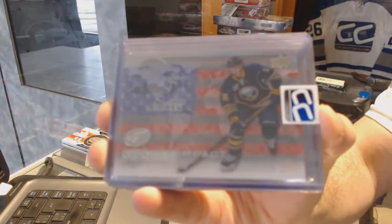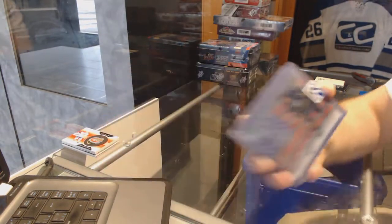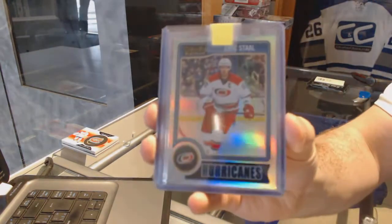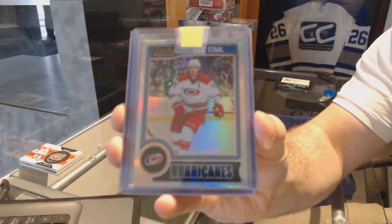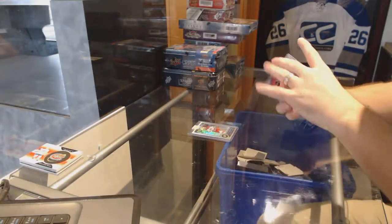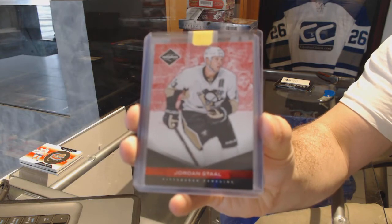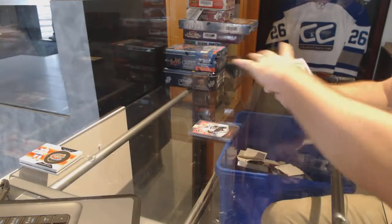For the Buffalo Sabres, Jack Eichel — a global impact. We have a platinum rainbow of Eric Staal for the Carolina Hurricanes. For the Pittsburgh Penguins, number 249, a spotlight of Jordan Staal.